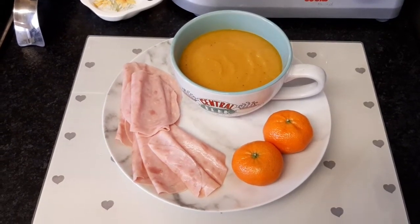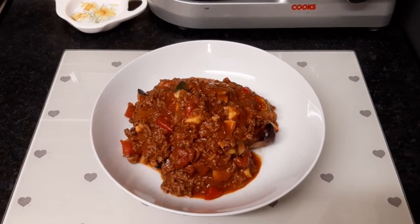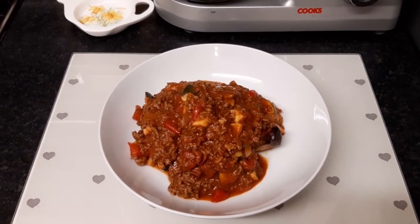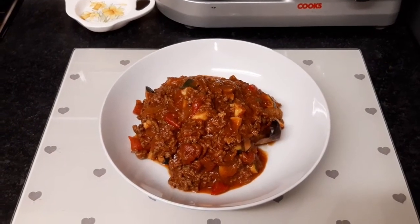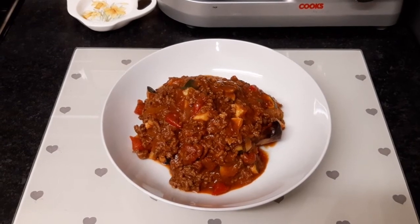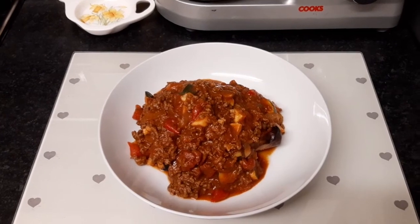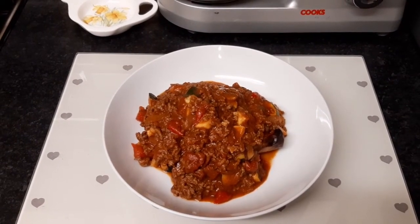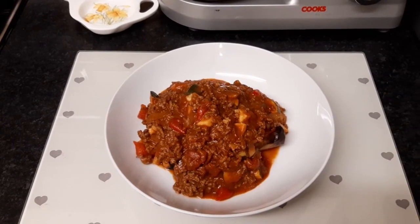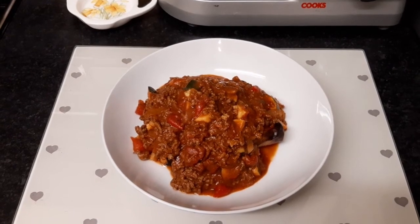For my tea I've made a Slimming World friendly bolognese. In the bolognese there's 5% mince beef, passata, tin chopped tomatoes, onions, mushrooms, peppers, courgettes and herbs and spices, and also Worcestershire sauce — can't forget that when we have a bolognese! So it's speed food and protein, and I'm serving the bolognese with a half roasted butternut squash which is also a speed food.